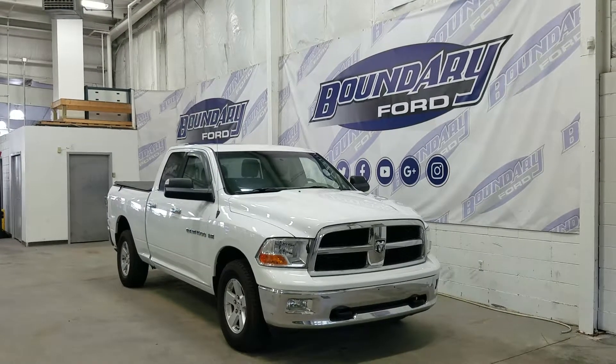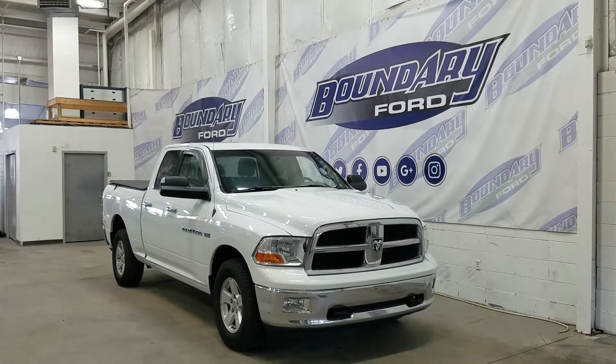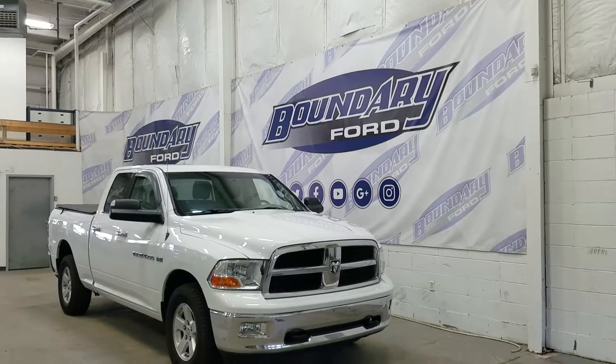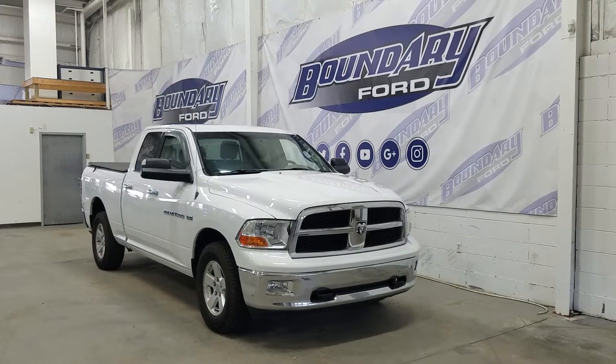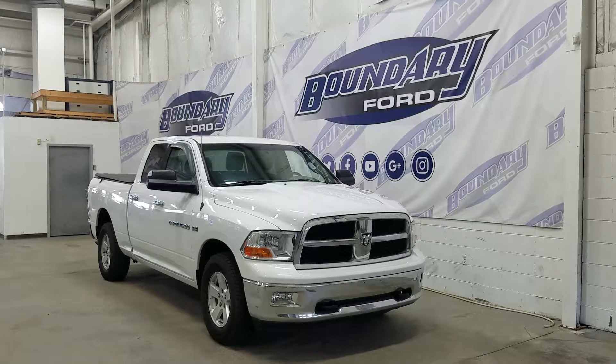Welcome to Boundary Ford, located at 2502 50th Avenue in Lloydminster, the Border City. Today we're checking out this beautiful 2011 pre-owned Dodge Ram 1500 SLT. Under the hood we have a 5.7 liter Hemi V8 engine paired to a 5-speed automatic select-shift transmission.